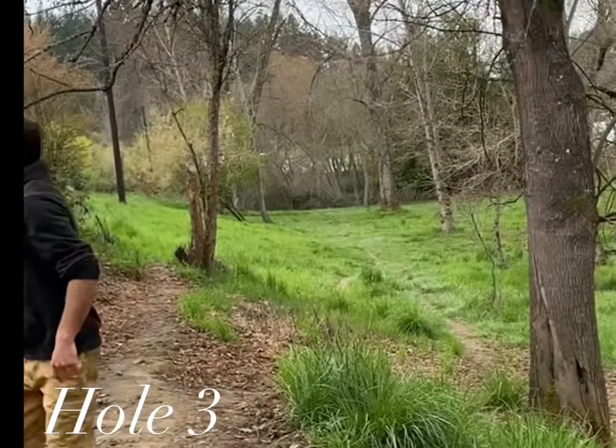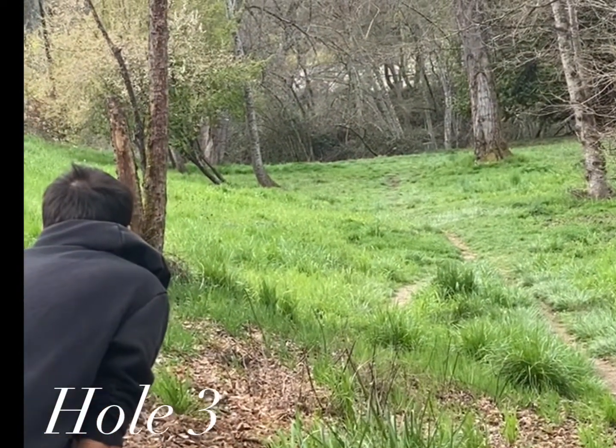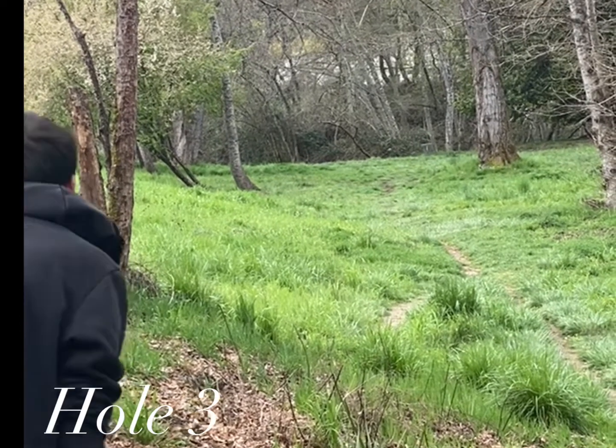Hole three: 349-foot par three. It's a pretty tight fairway and pretty straight.